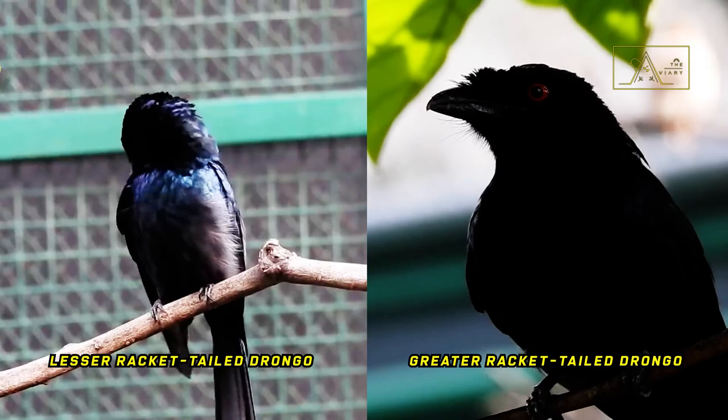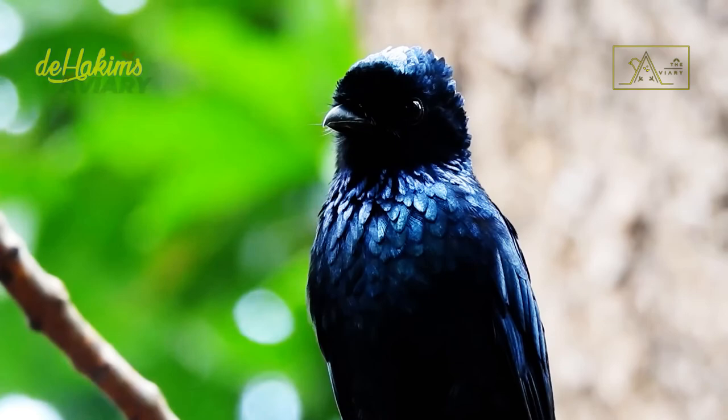If we look at them at a glance, the lesser racket-tailed drongo has a similar appearance to the greater racket-tailed drongo. Their fur is glossy black and their long tail is equipped with two antennae at the end. However, the lesser racket-tailed drongo is crestless. Their body size is smaller than their relatives, and their heads look flat.